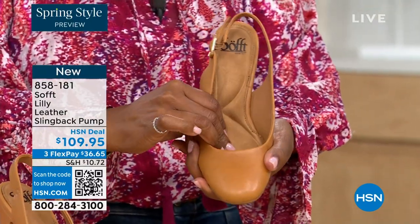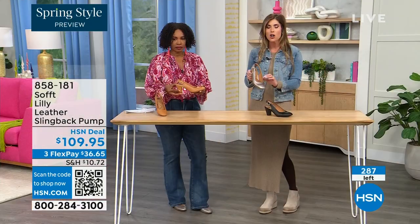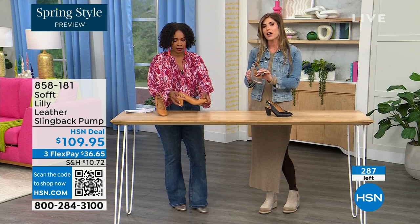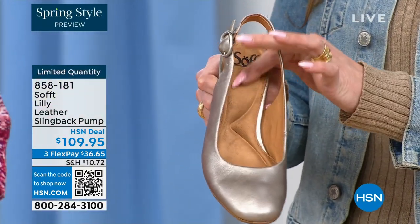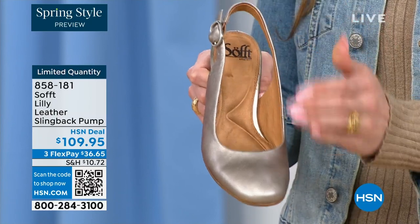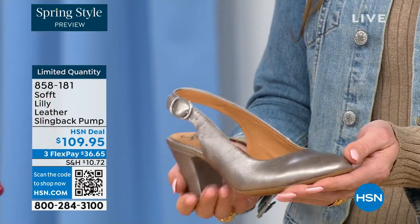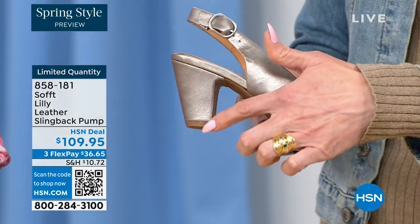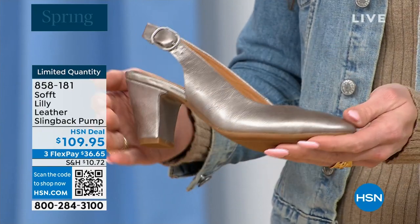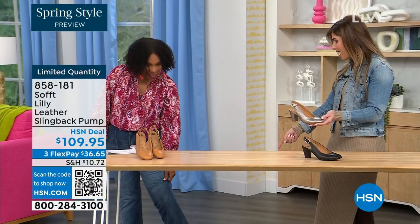We pride ourselves on genuine leathers, genuine suede, the attention to detail and quality. This is also a wrapped heel — it's really like monochrome, all the colors in tandem. I love the pop of that with your denim. Let me step back so you can see — I'm wearing these in pewter. We also have them in caramel and black. I pop them on and I'm not pitched forward. It's the perfect heel height.